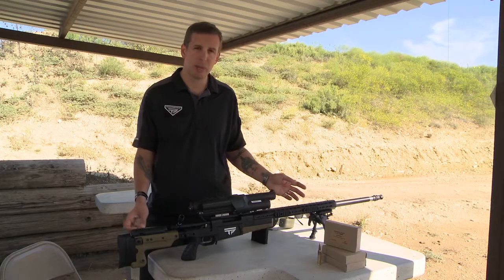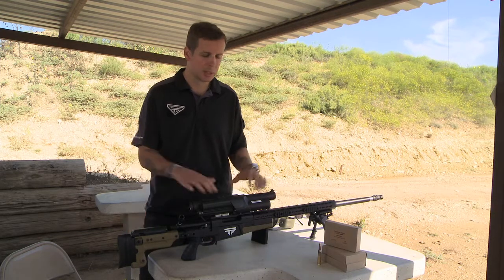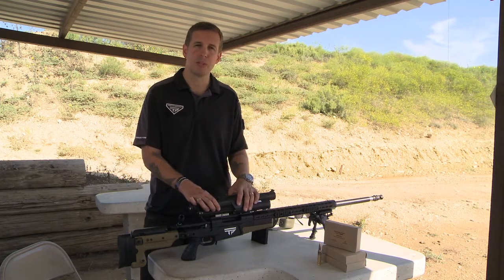In this case it's a 338 Lapua Magnum. Its tag track exact effective range is out to 1200 yards. This product will be commercially available in January 2013.